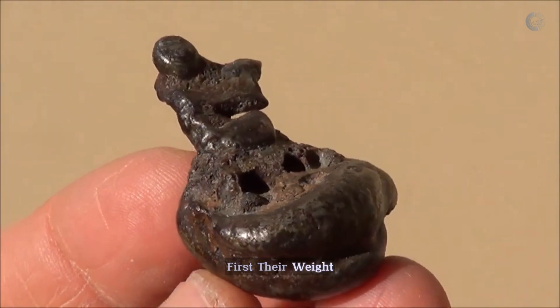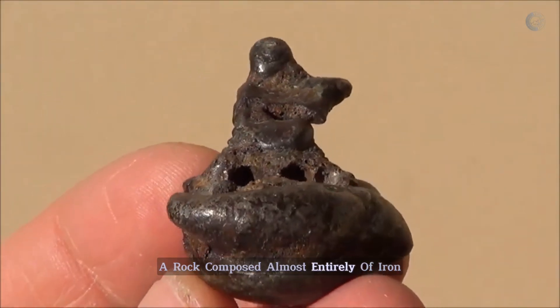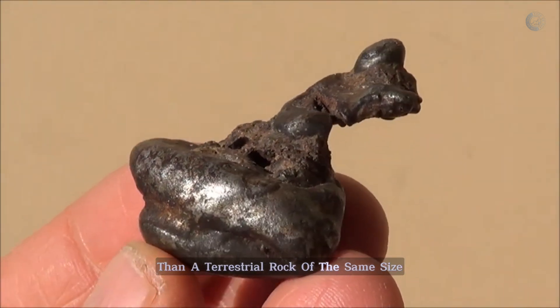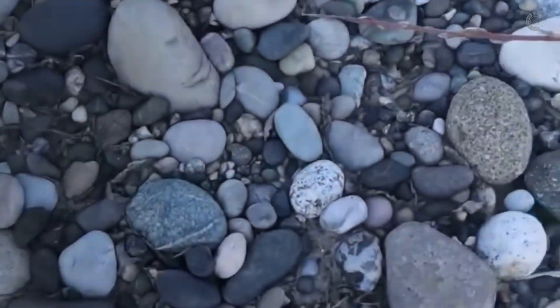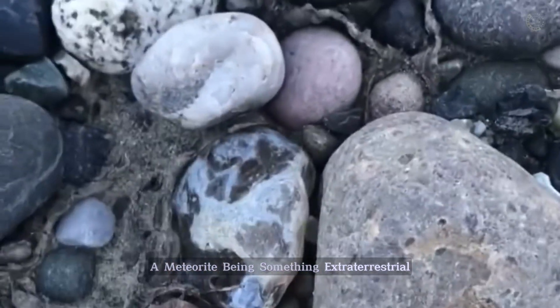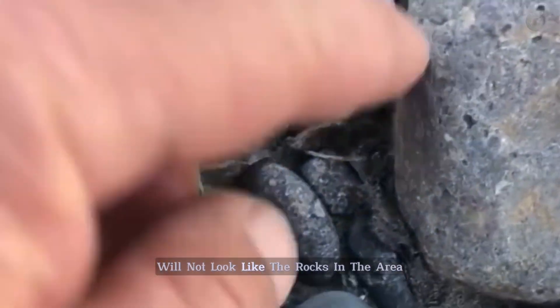First, their weight. A rock composed almost entirely of iron will be nearly three times heavier than a terrestrial rock of the same size. So be careful if you find something too heavy. Another important thing is its appearance. A meteorite, being something extraterrestrial, will not look like the rocks in the area.